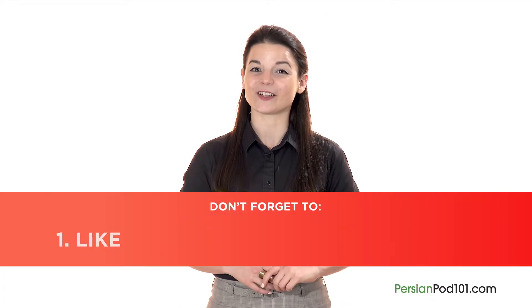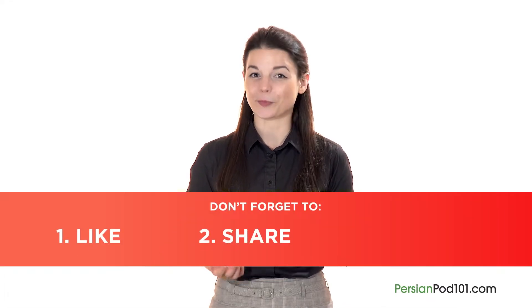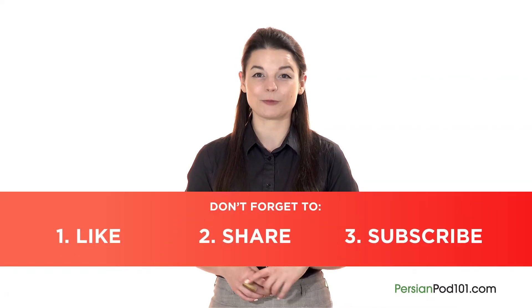If you enjoyed these tips, hit the like button, share it with anyone who's trying to learn Persian, and subscribe to our channel. We release new videos every week. Remember, you can sign up to PersianPod101.com by clicking on the link in the description. Sign up takes less than 30 seconds and it's free. I'll see you next time. Bye!